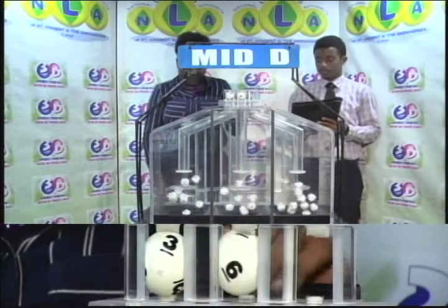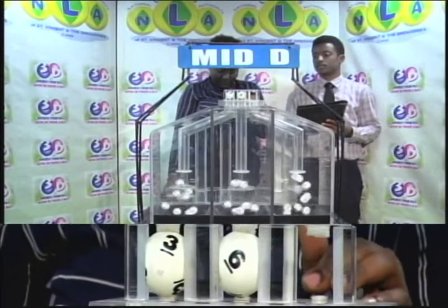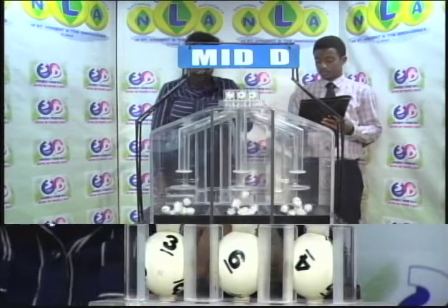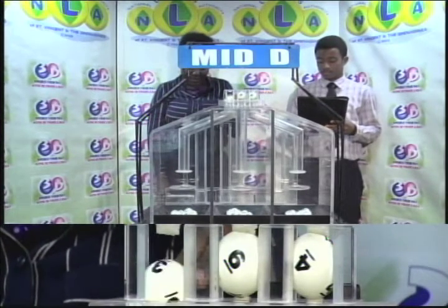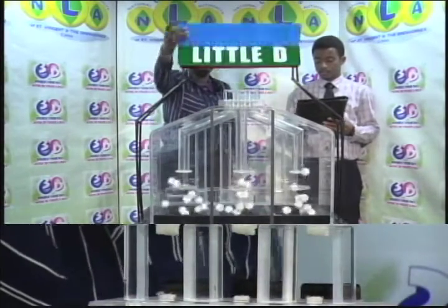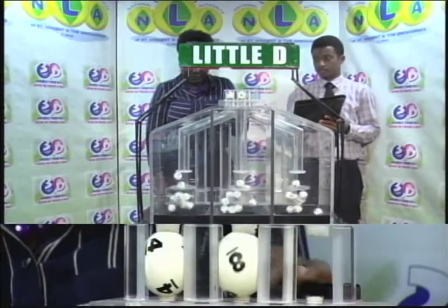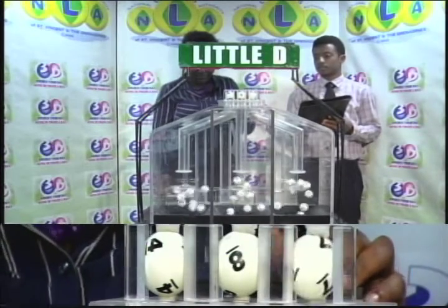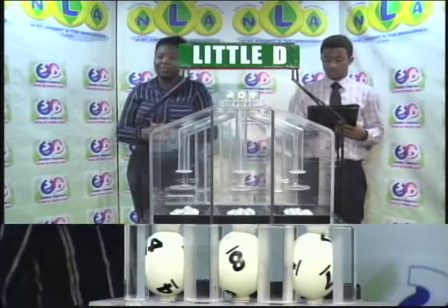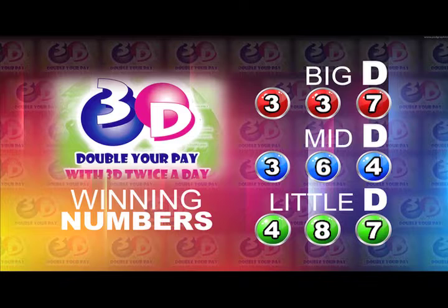For the Mid D draw, first is 3, then 6, and 4 is the Mid D winning number. 3, 6, 4 — the winning number.